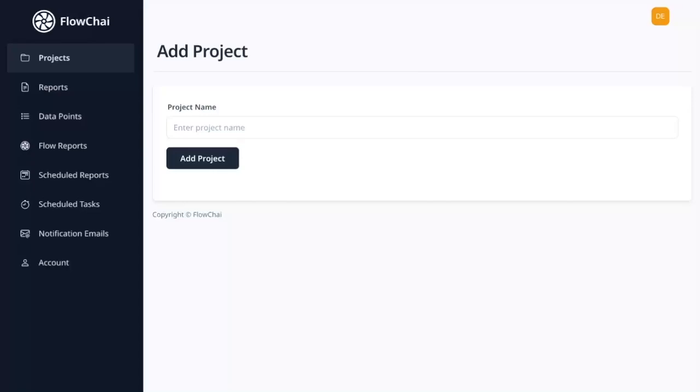Welcome to Flowchai's tutorial video. Today, we'll guide you step-by-step on how to create an outstanding essay using Flowchai's advanced AI technology. Let's get started.